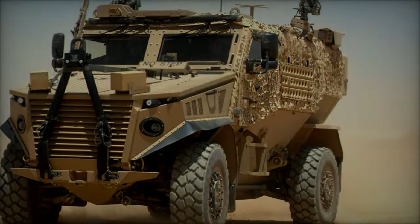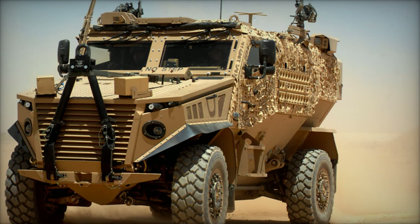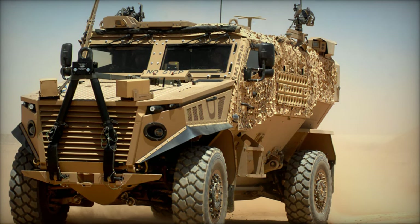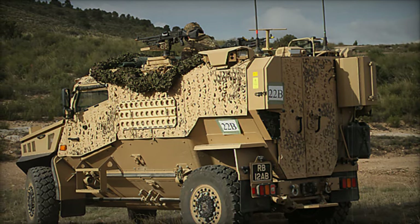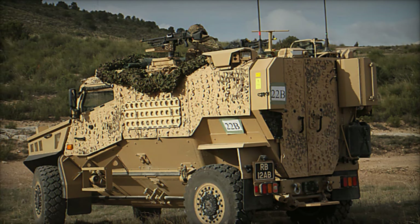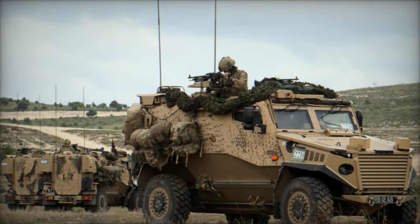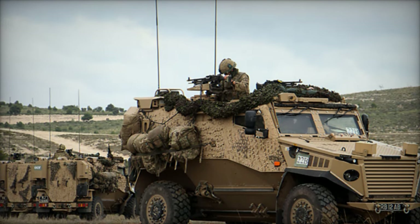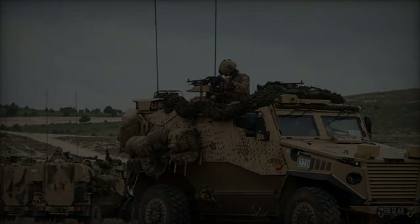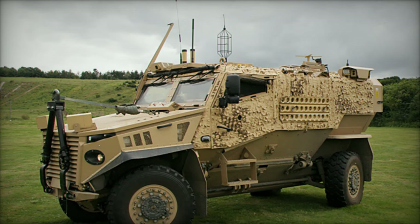The Foxhound LPPV is armed with various armaments, including 7.62mm general-purpose machine guns, 12.7mm heavy machine guns, or 40mm automatic grenade launchers, allowing for adaptation to different mission requirements. It can accommodate six military personnel, including the driver, commander, and four infantrymen. The crew compartment is designed for quick entry and exit, facilitating rapid deployment in various operational scenarios.